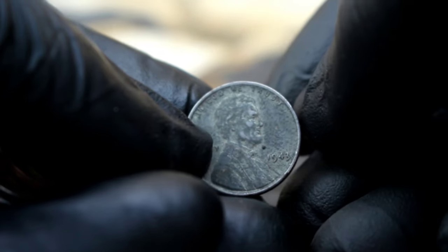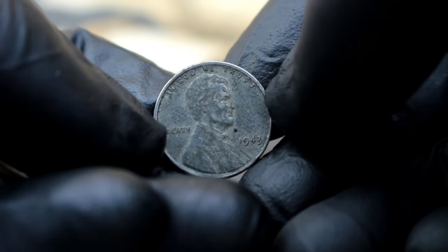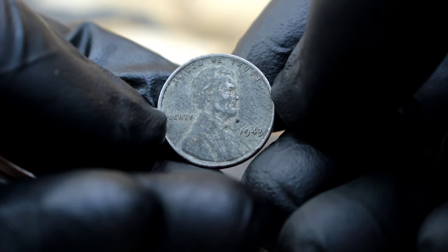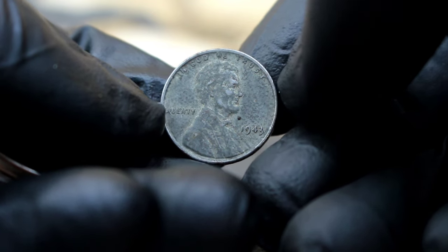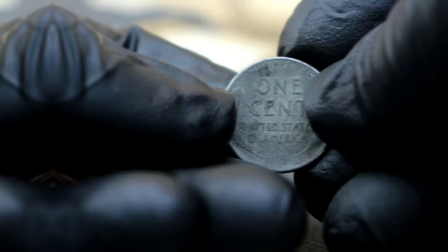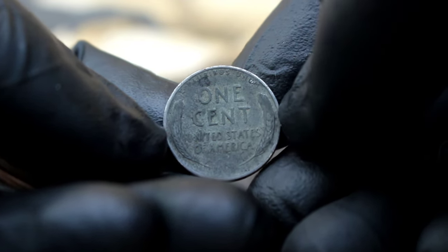Next up, uncover the hidden value behind a seemingly ordinary coin — the Lincoln Steel Penny from 1943, lacking a mint mark and in less than pristine condition. You might be thinking, what's the big deal about a penny? Well, this particular penny holds a secret that makes it incredibly valuable to collectors.